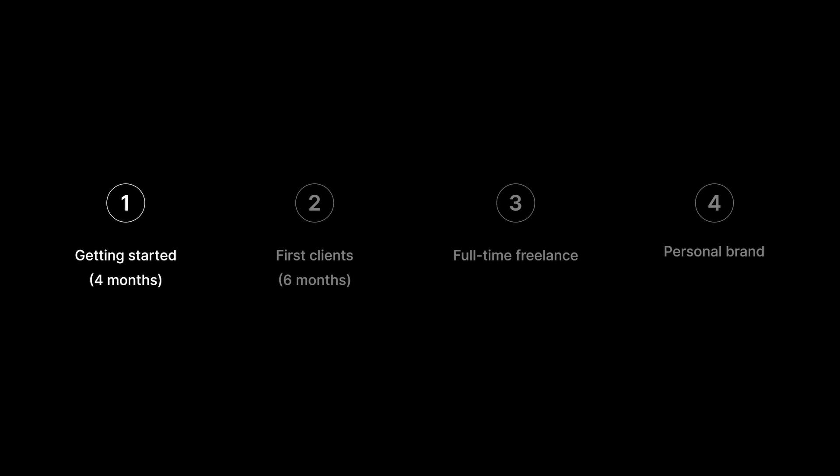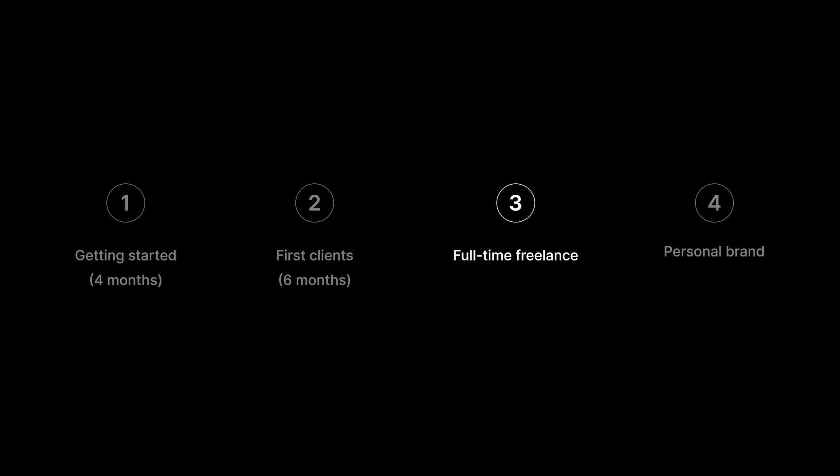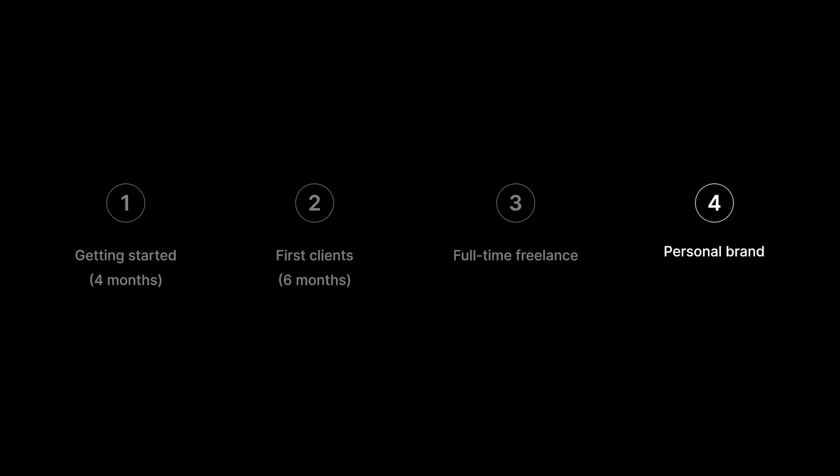There are four phases to becoming a web designer. The first phase is getting started, and this takes about four months. After that, you'll progress to getting your first clients, and this process will last around six months. After your first few clients, you're ready to go full freelance. And after you've been full time for a while, you can progress to the final stage: building a personal brand. This is the exact process I used to quit my job and move to Portugal and Spain and fulfill my dream.